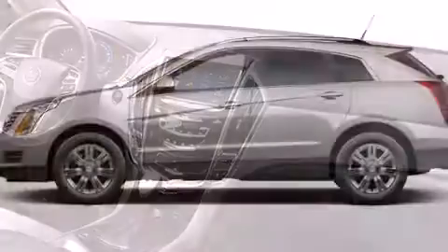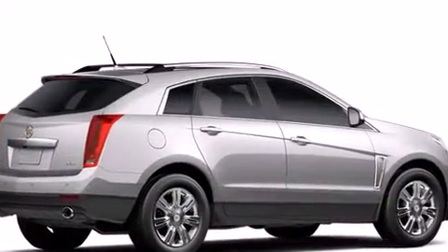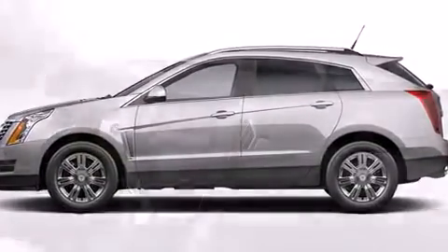A wealth of standard features mean that you no longer have to sacrifice — like leather upholstery, an automatic dimming rearview mirror, automatic dimming door mirrors, a power lift gate, lane departure warning, and a blind spot monitoring system.